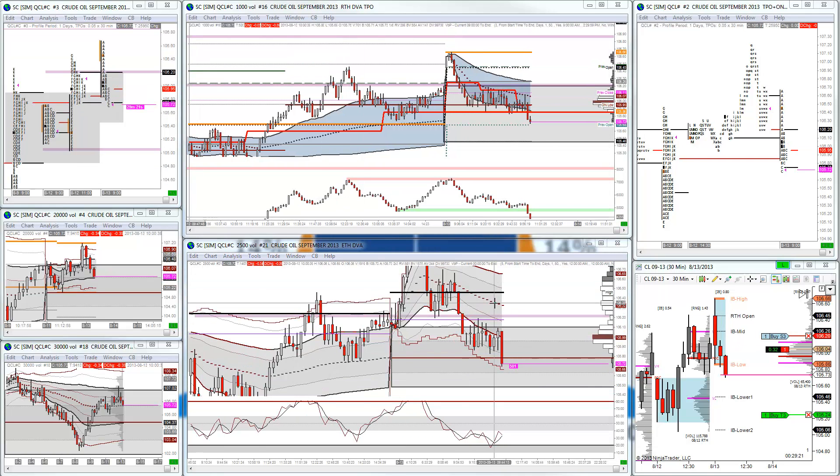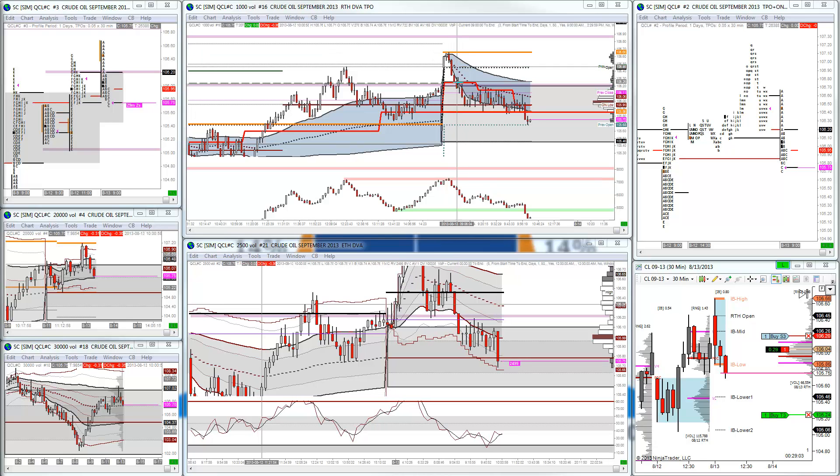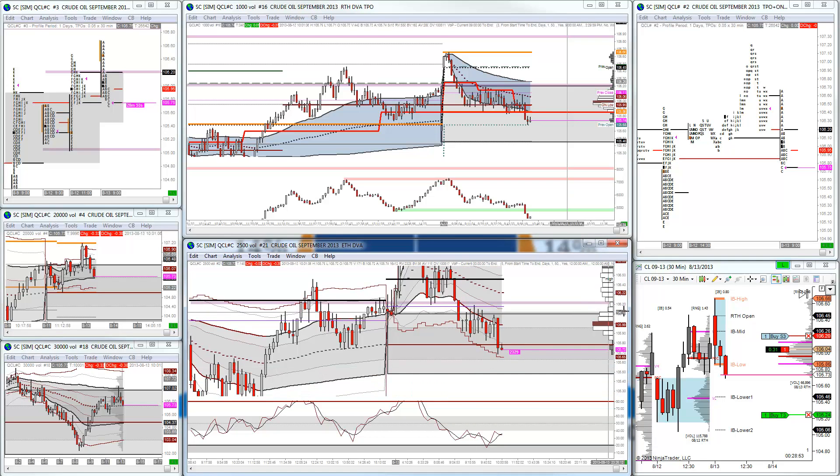I just had to keep an eye on this market as we came back up into RTH developing value and tested the developing value area low. I just got my second scale out on this trade. So obviously I did the go/no-go trade off the open, ended up taking a loss. I tried to get long again at the developing value area low and got nailed on that again. So I had two losses this morning — not a very good start.